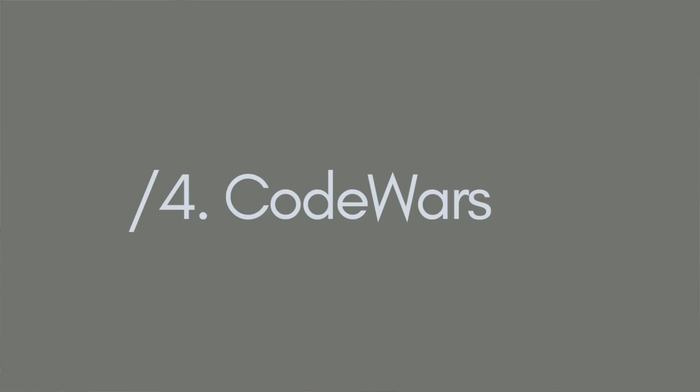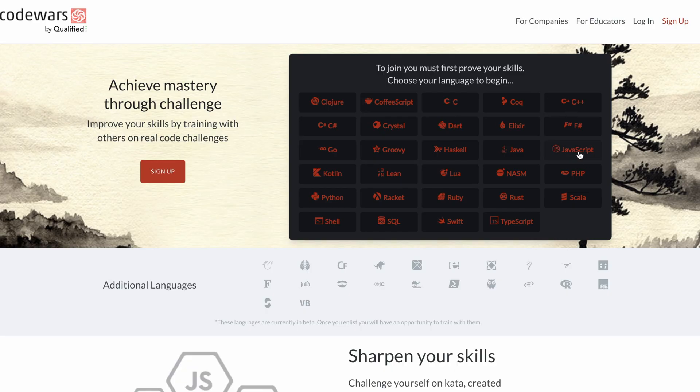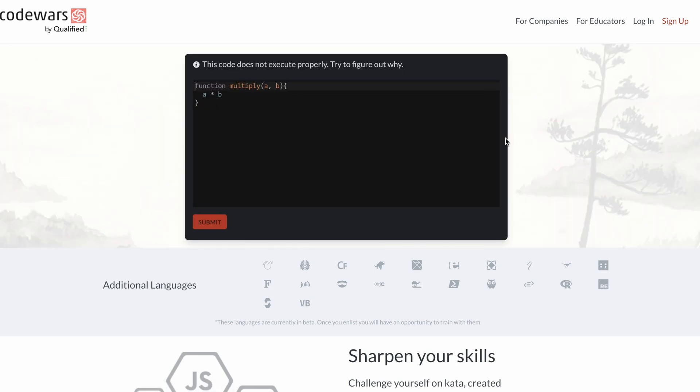The next resource is Codewars, where you can learn coding in a fun and interactive way. It's an educational community where you can learn programming by doing coding challenges in many different languages, completely free, on an online platform.